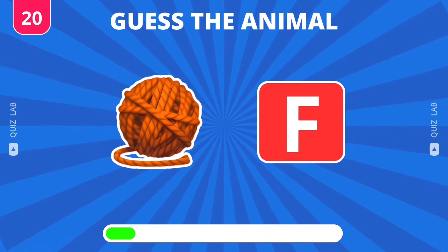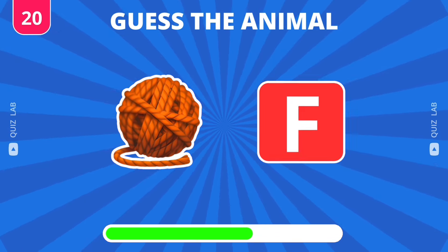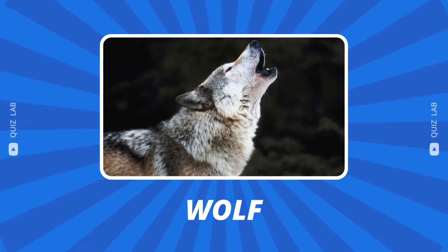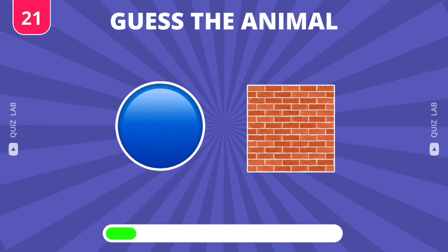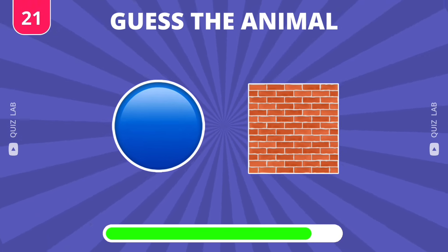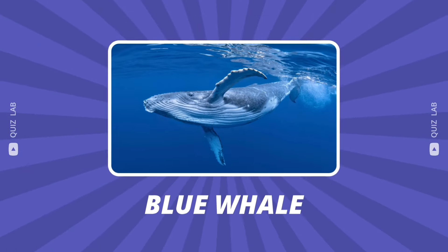Guess the animal. Well done — this animal is wolf. Well done — the answer is blue whale.